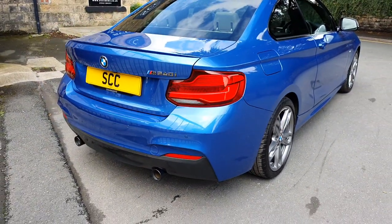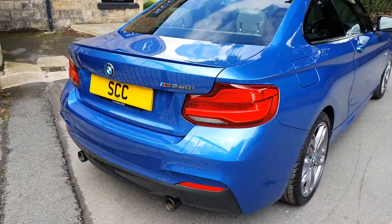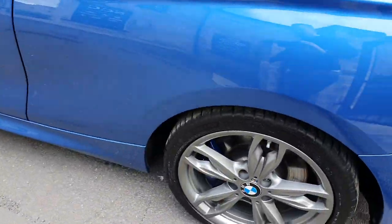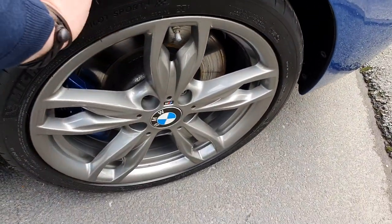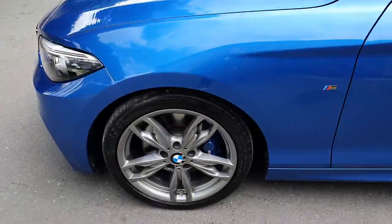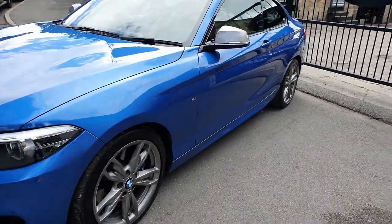Round the back, remember we do have the reverse camera, which is an option on these. Dual exit black exhaust tips. They are Michelin Pilot Sport 4s, and all four tyres are not far off new — in fact they've only seen a couple of thousand miles.